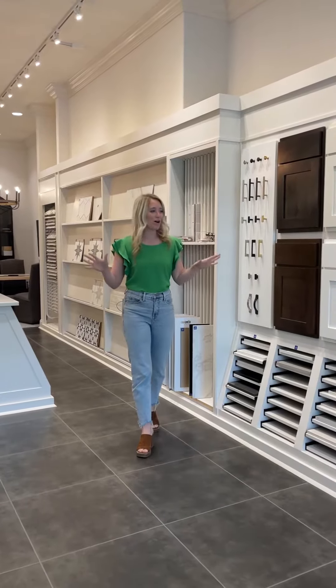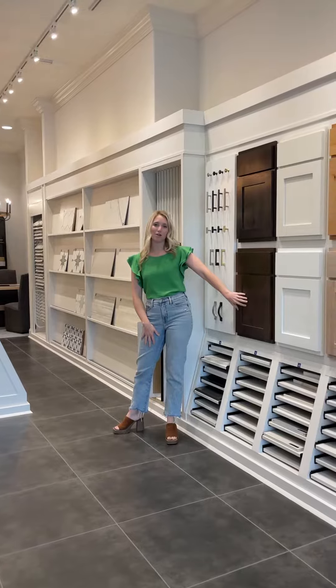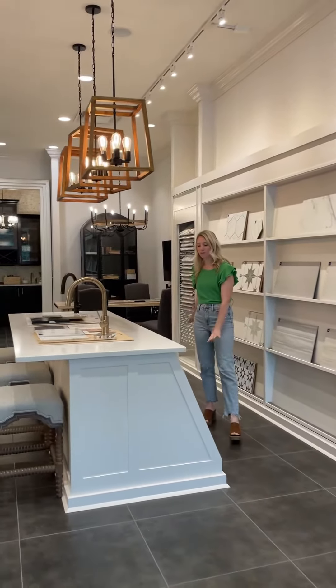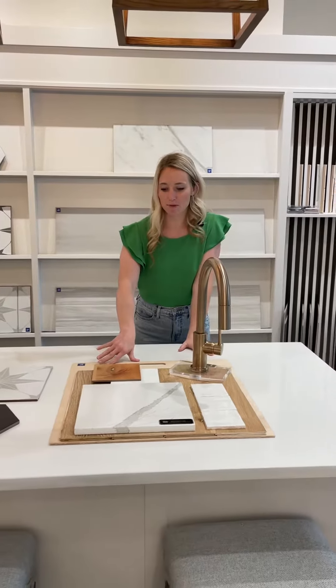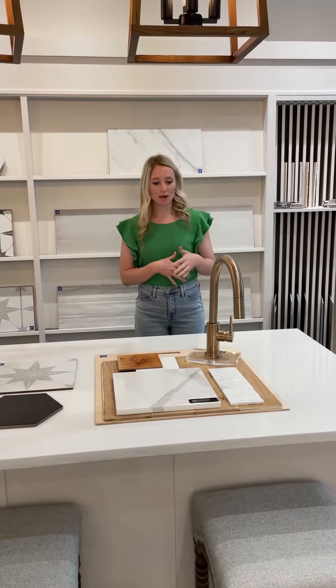And you're going to get to see all of the awesome design studio selections. We've got countertops. You can check out what the cabinets look like, hardwoods. We have tons and tons of tile options over here. And as you can see, when you design a home, you'll actually work with our designers and they'll put together a flat lay of what your home is going to look like. Here's some examples of different selections — tile, cabinets, countertops.